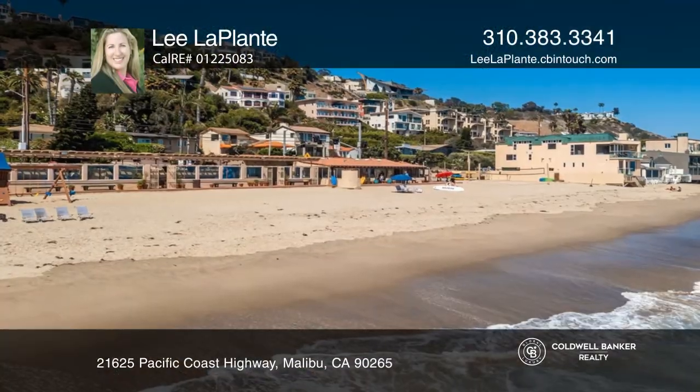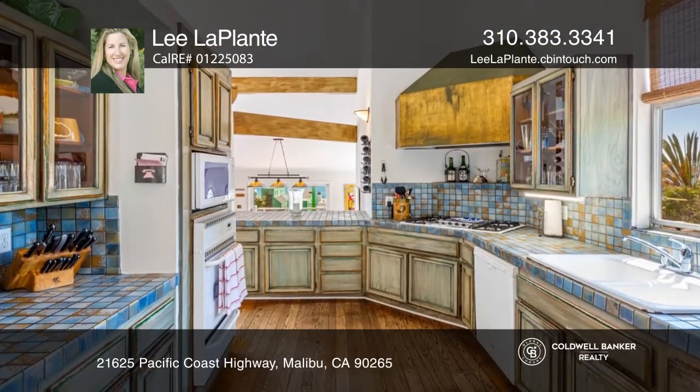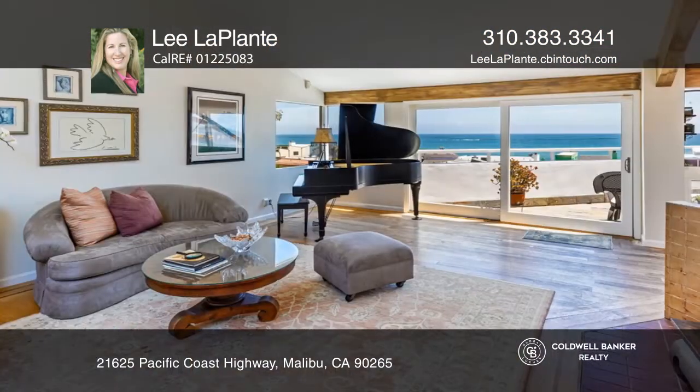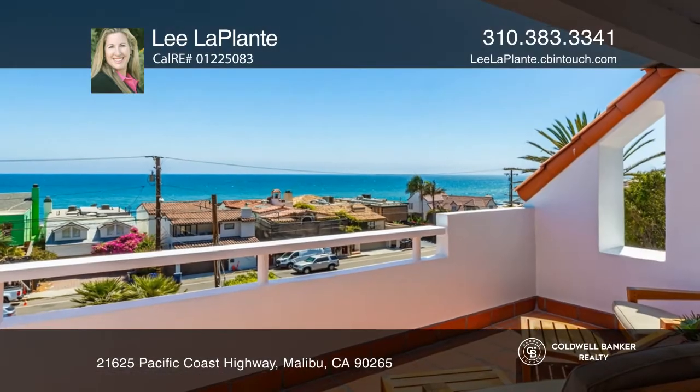This stunning Mediterranean home overlooks Malibu's pristine beaches and dramatic coastline. Inside you'll find a family room, a sunny kitchen, a dining room, and a living room with an ocean view deck. Two bedrooms are located on the first